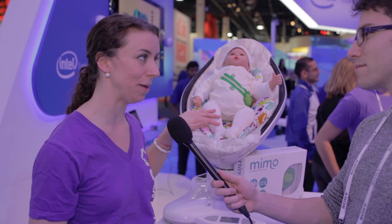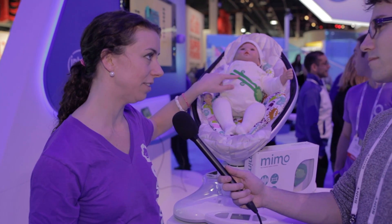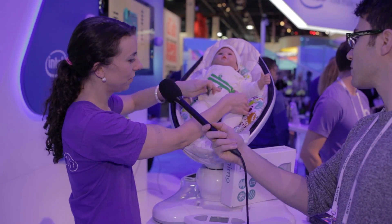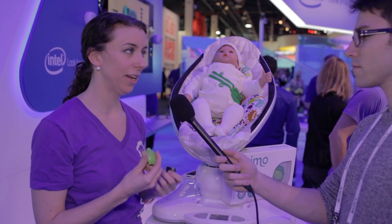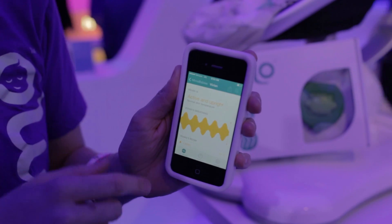It's the Mimo smart baby monitor. Basically what a baby does is they wear this organic cotton onesie that has their respiration sensors on the front — these two stripes right here — and you pair that with a little turtle. With this, a parent can monitor their baby's breathing, skin temperature, body position, if they're awake or asleep, and also listen to audio.